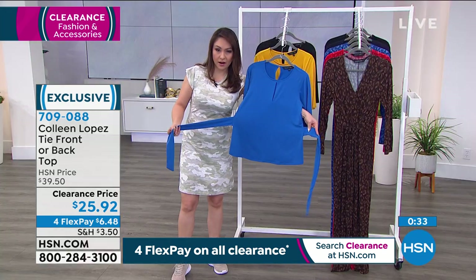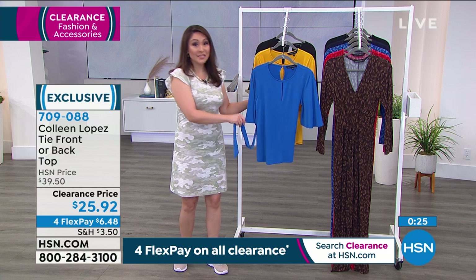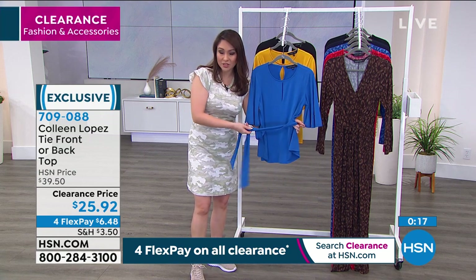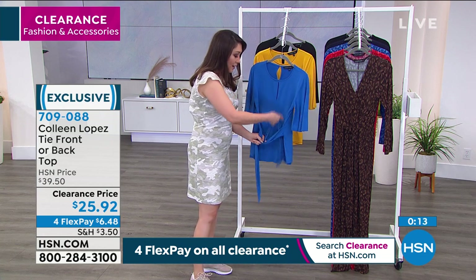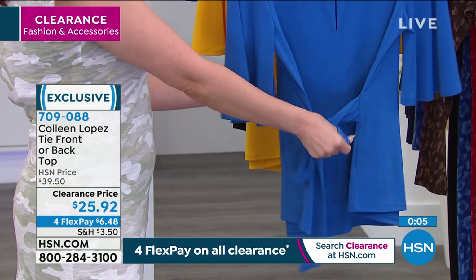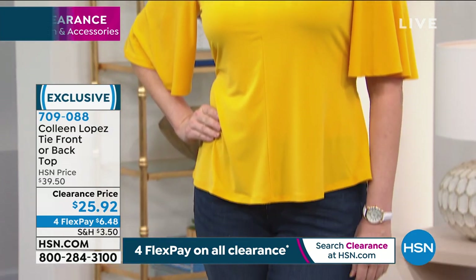I love how it's tied in the back to give you another option. When it's untied you can decide — tie it in the back for that beautiful drape in the front, or tie it in the front to cinch in your waist for that peplum shape, which is so flattering for the center area. It just takes a regular blouse and gives it a little bit of an extra something. It's normally $39.50, today for $25.92. Item number 709088.